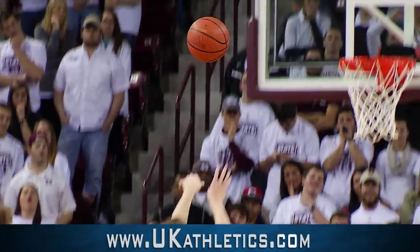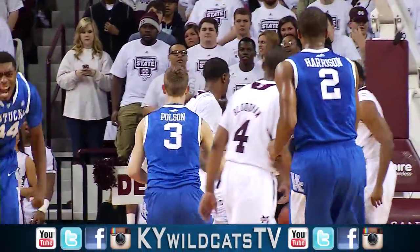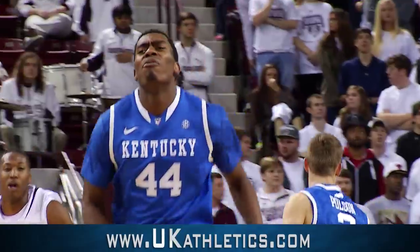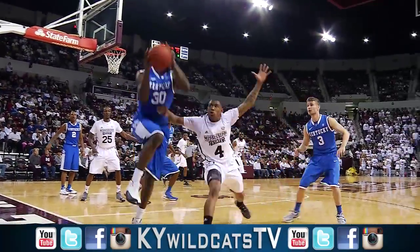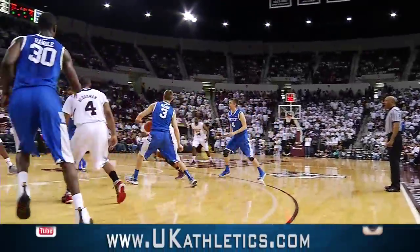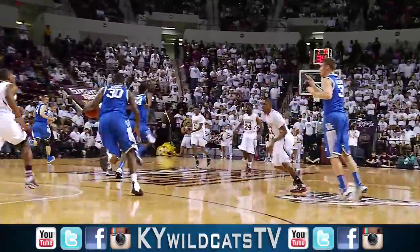Jared Polson free throw. Short, no good. Rebounded by Dakari Johnson. Dakari quick to the middle of the paint. He puts it up over Polson — no good. Randall saves the rebound in, but to Davis. He drives. Shot blocked by Dakari Johnson. Boy, did he save the day.